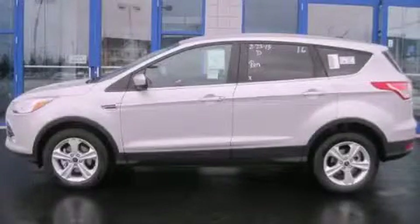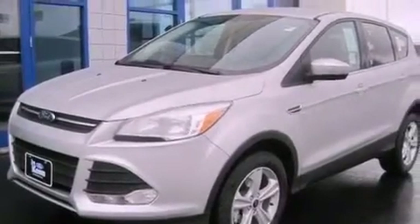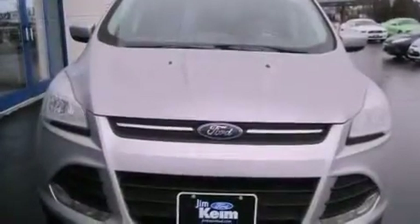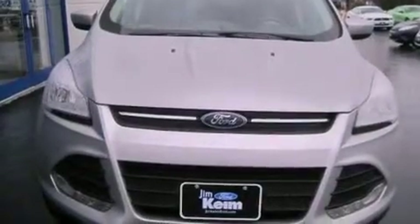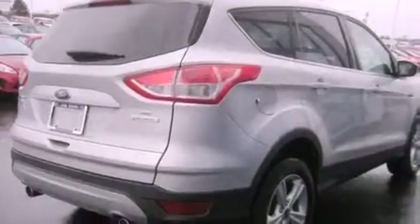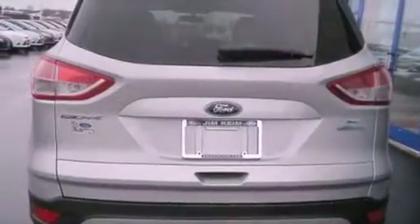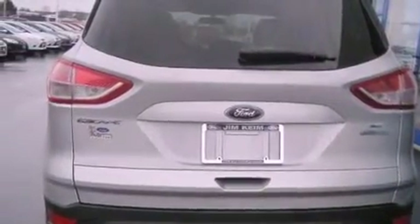This is a brand new 2013 Ford Escape, a great blend of utility, comfort, and style. This crossover has an automatic transmission and an inline four-cylinder engine. Its top features include a turbocharger, traction control and stability control systems, commercial-free satellite radio, aluminum wheels, and a tire pressure monitoring system.